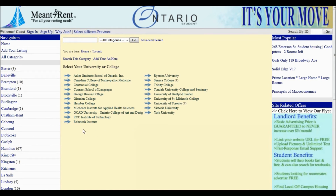Under Toronto, you will notice there are different universities and colleges listed. For this tutorial, we must select University of Toronto St. George campus.